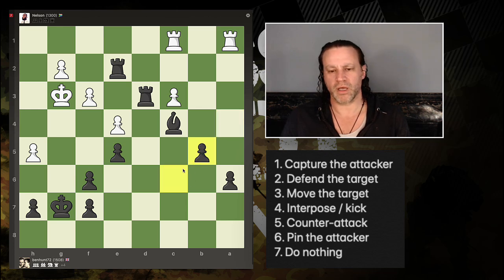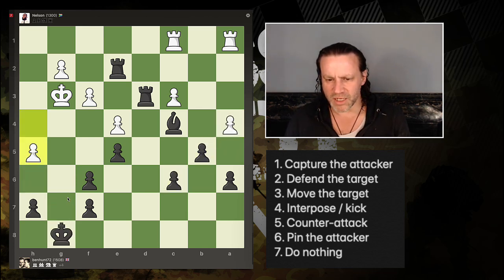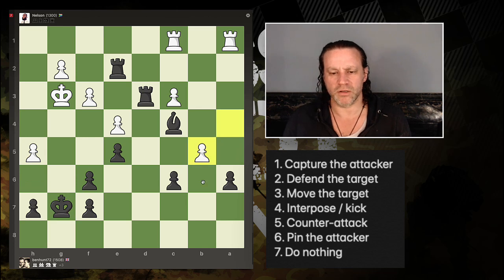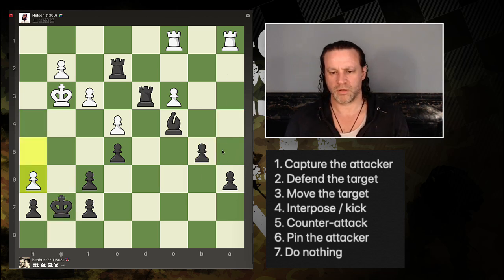He's coming at me with a pawn. Simply recapture — oh, this pawn is now undefended. Did I react? I did! I should have captured with that pawn instead. Now this pawn is actually hanging, but there may be plans. He's come down here and hasn't captured the pawn.